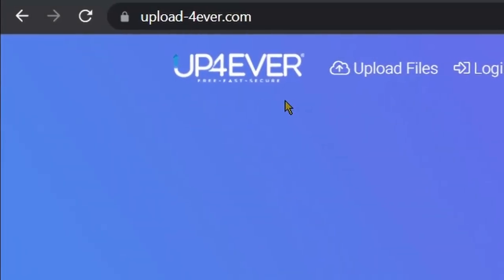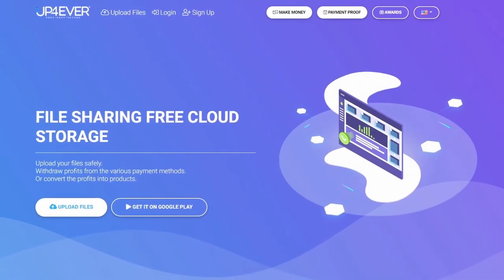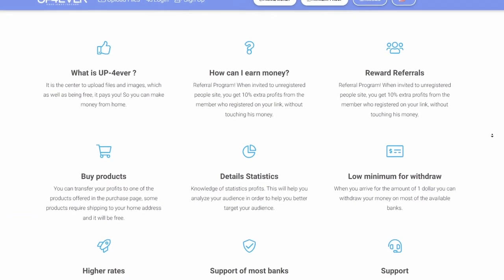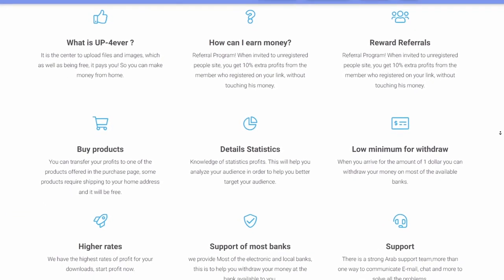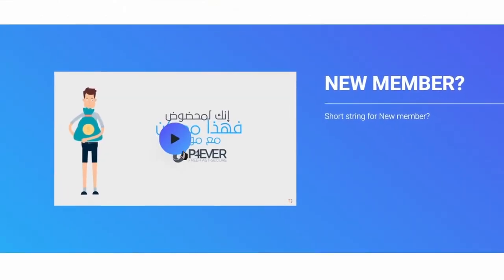The name of this app is UploadForever.com. This is the best app to upload files and earn money online. Basically, when you upload files on this app, it will create a unique link for your files, and whenever someone clicks on that link, you will make money. You can watch this video for more info.